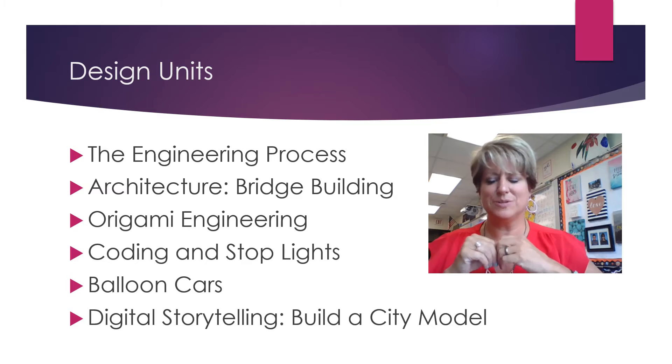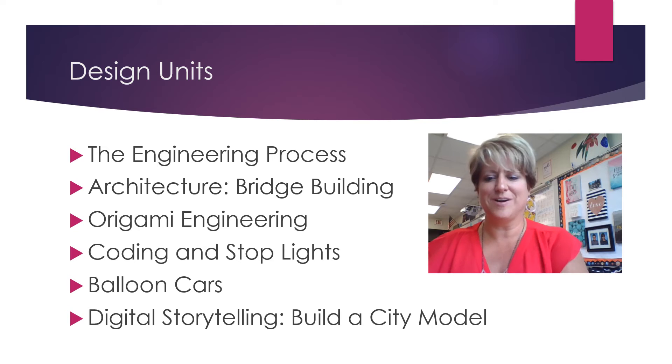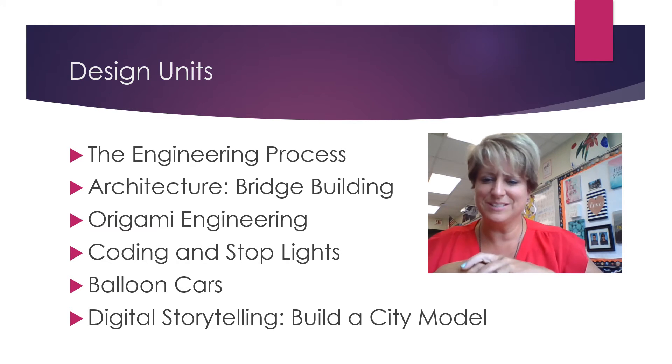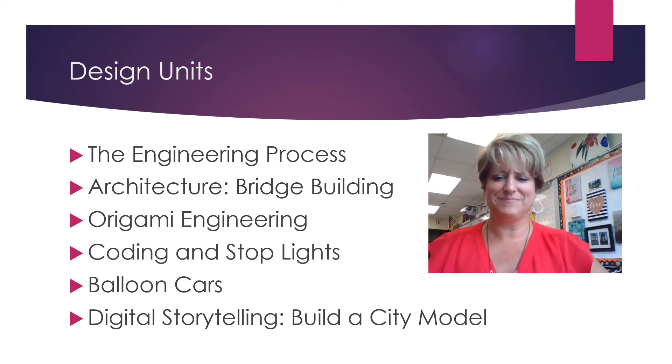Build a city model — students are going to design their own city based on the elements of architecture and design that are out there in real life. They can design their city digitally, and then we'll have an opportunity to give them the materials they are requesting to build their own city and present that to the class. It's a lot of fun.